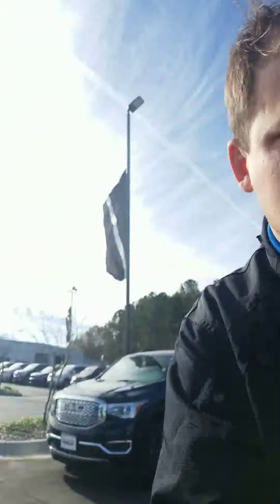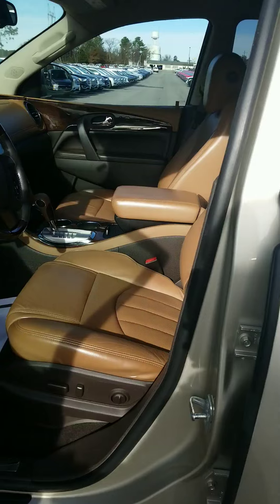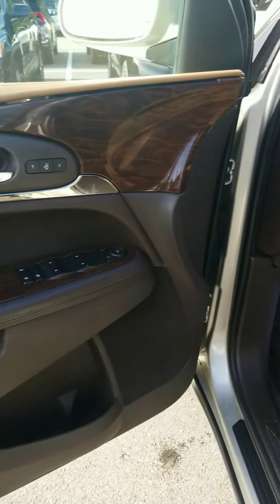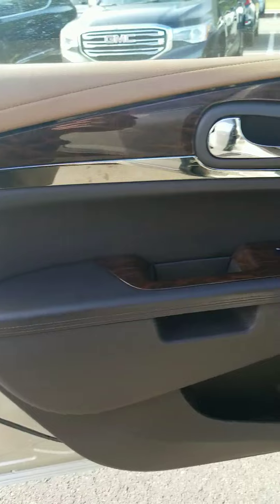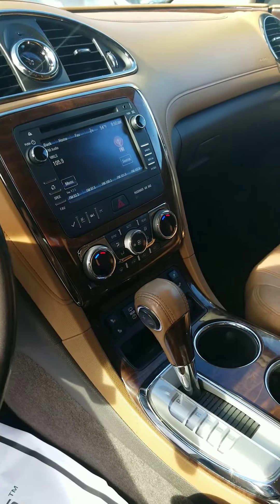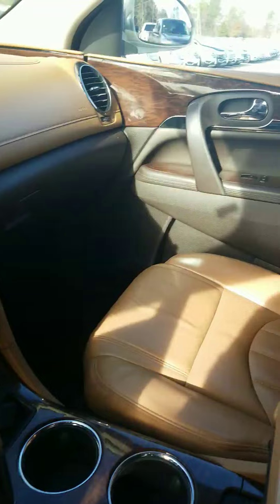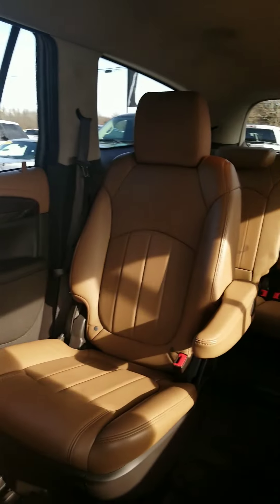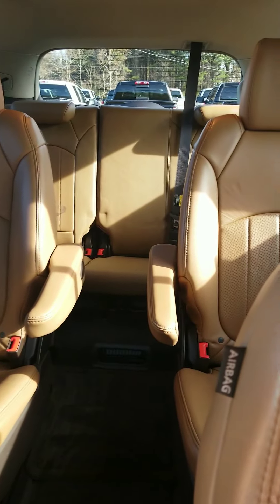Let's take a look at the inside of this — it's super nice, super well taken care of. Look in the back.